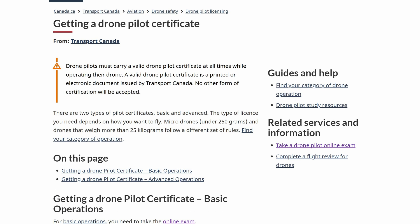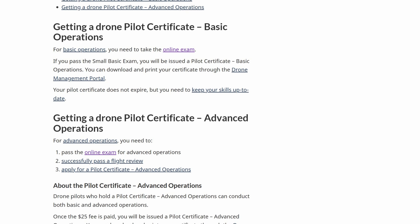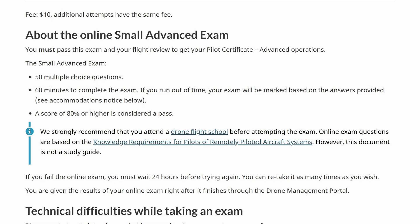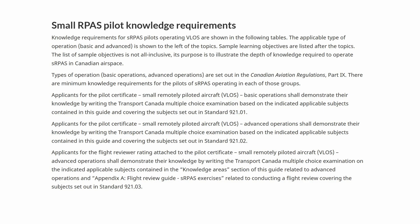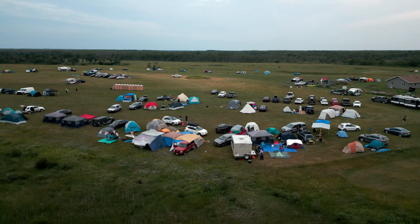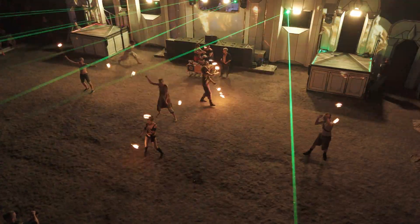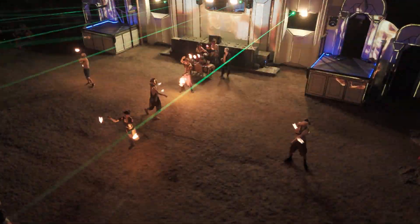First, I had to take the advanced ARPAS exam through Transport Canada, which is a 50-question multiple choice test covering regulations, airspace, emergency procedures, and operational best practices. You need at least 80% on this exam to pass. And once you clear that, you still need to prove that you can handle and fly a drone safely and follow procedures — that's where the flight review comes in.